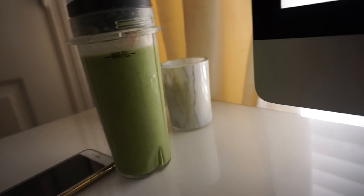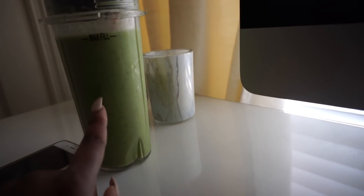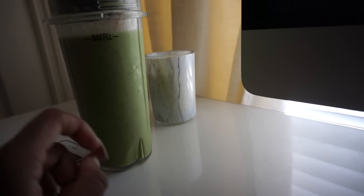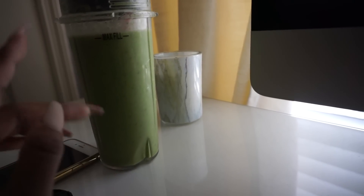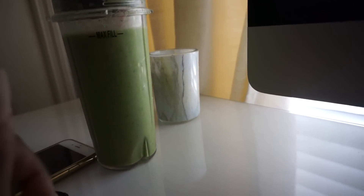I'm having my green smoothie. This is pineapple, banana, kale, and coconut milk. I added a little bit of honey because I added a bunch of kale. So if you add a lot of greens to your smoothies, add a little bit of honey just to make it a little bit more sweet. Kelsey and I just got done getting ready.